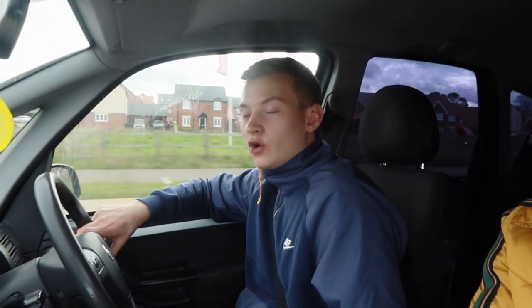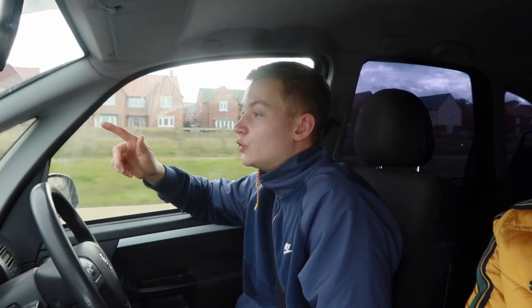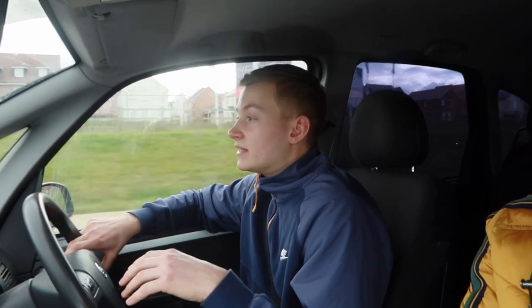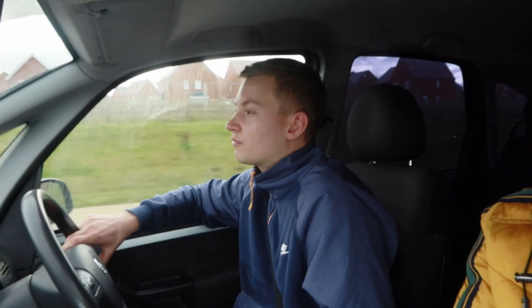Hello everyone and welcome to another video, I hope you're all doing well. We're just on our way to this recently purchased commercial development. It's a mixed-use property — there's a barbershop downstairs and rooms upstairs — and we're converting that to two flats. We recently had planning permission through, just heading over there now to do a walkthrough and show you what we're going to be doing.